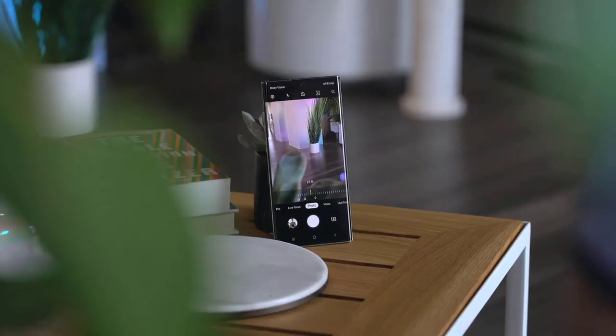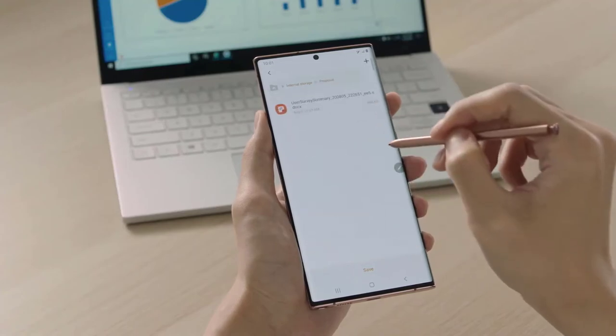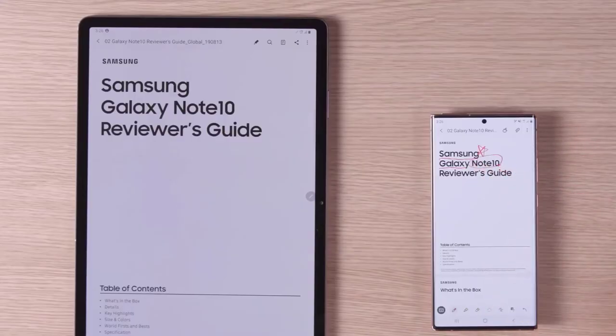Last year Samsung gave the S Pen some cool tricks, like being able to control the camera remotely. This year the S Pen has even more air actions to help you navigate your phone. Our model Kai is here to demonstrate: click in the air to go back, double-click brings you home, and a squiggle takes a screen capture.